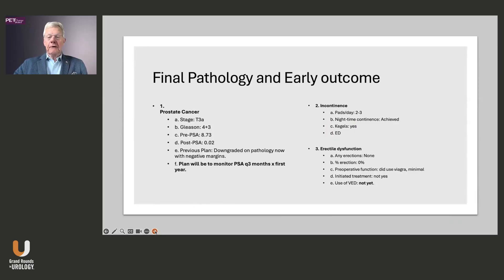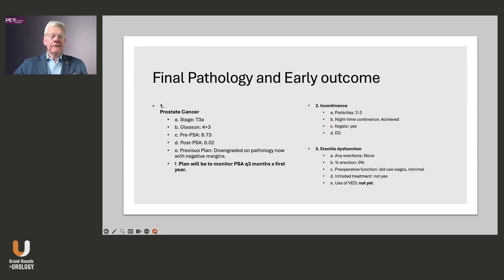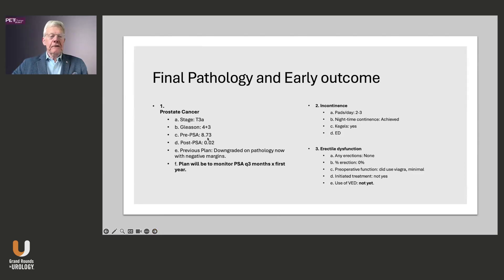He decided to have a radical prostatectomy — this time the urologist was more convincing than the radiation oncology. His pre-op PSA was 8.73 and post-op was 0.02. Interestingly, he was downgraded — not actually having Gleason 9 but Gleason 8 cancer. About six weeks after surgery he had some incontinence but was getting control, and was not getting erectile function back.